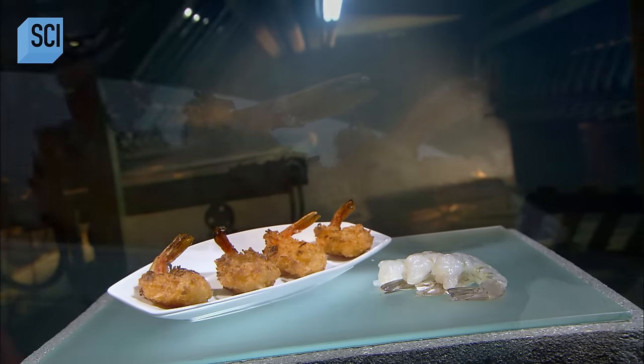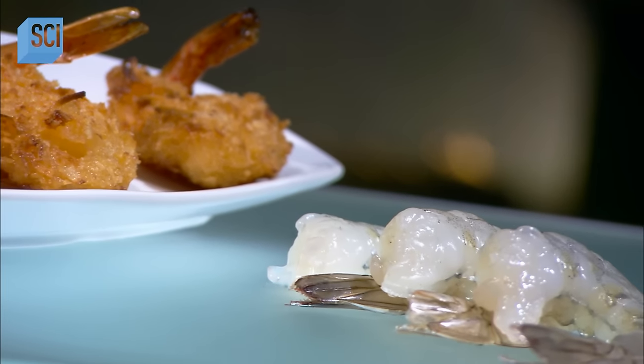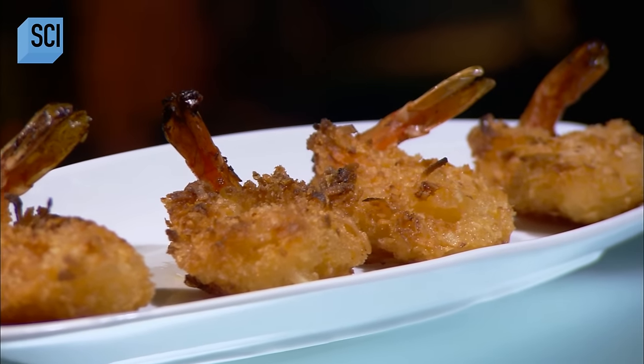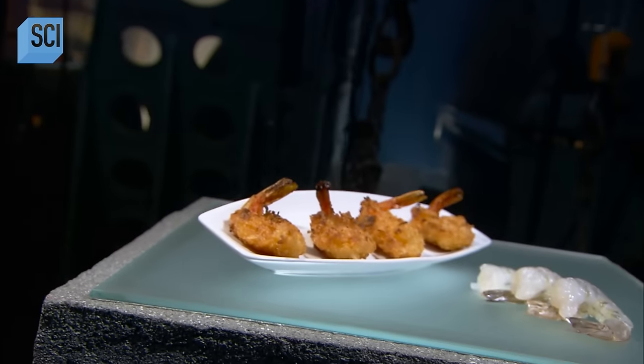People have been noshing on shrimp since the beginning of time, but it hasn't always been an easy catch. Wild stocks declined in the 20th century, and shrimp farms emerged to supply what nature couldn't. Factories processed the harvest, ensuring an abundance of ready-to-eat shrimp for the freezer.